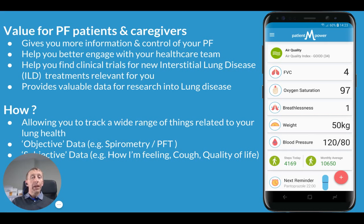How do we do this? We allow you to track a wide variety of things related to your lung health — everything from objective data such as your lung function and oxygen saturation, to subjective quality of life factors such as how breathless you are, how much cough you've experienced, and the severity of the cough. The combination of these is very important. We're helping you combine objective data in terms of numbers and PFTs, along with the subjective data of how you're feeling.